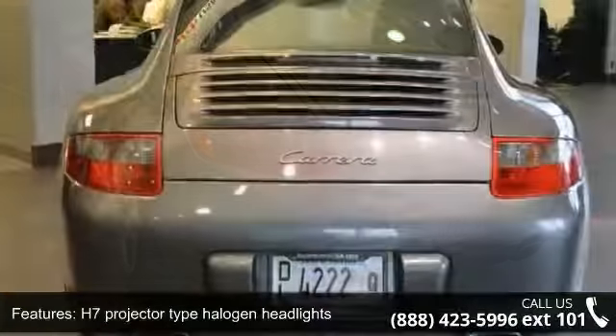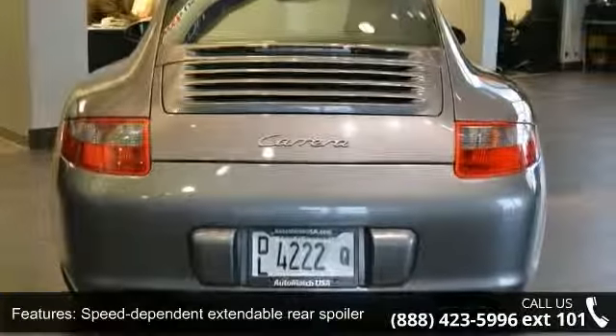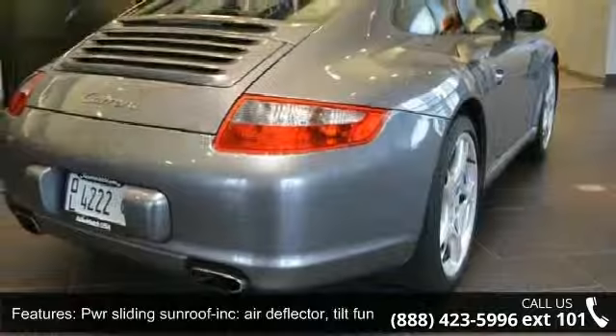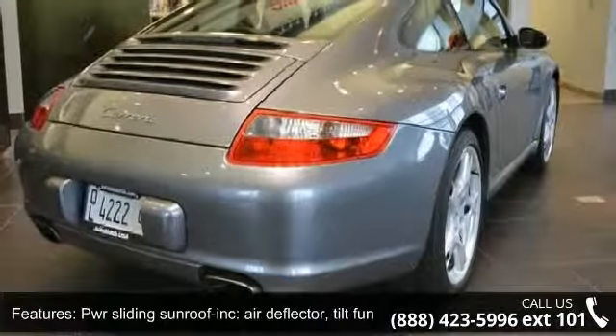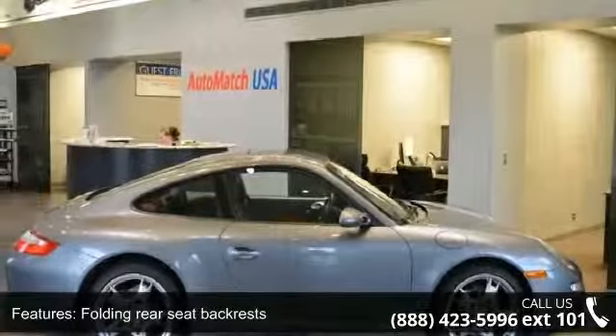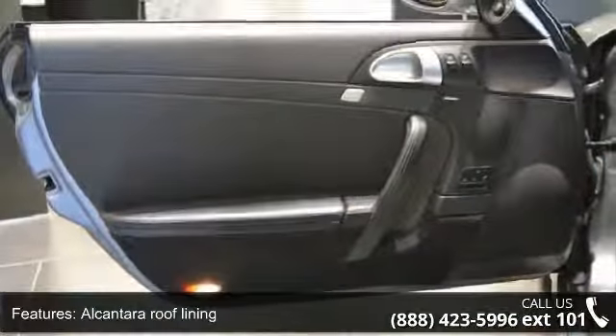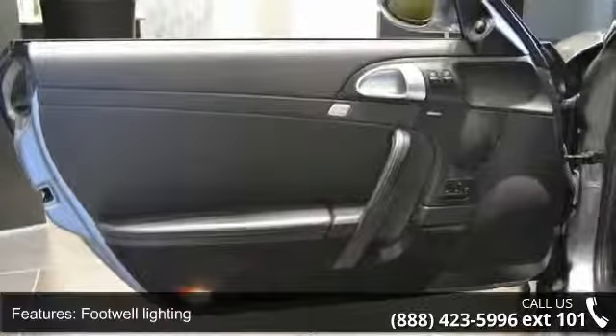Additional features include cruise control, folding rear seat backrests, Alcantara roof lining, footwell lighting, rear window defroster, 2+2 seating, and an anti-theft system with immobilizer, interior sensor, and remote control. This vehicle shows low mileage and offers a smooth ride.